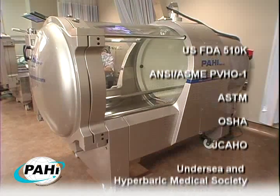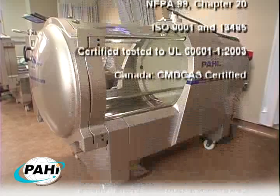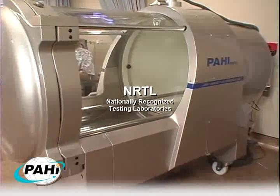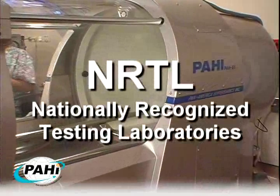Besides meeting or exceeding all federal and international hyperbaric engineering standards, codes, and regulations, the PAH-S1 chamber system is the first and only chamber system certified by NRTL for product safety.